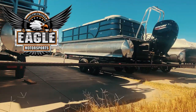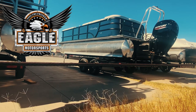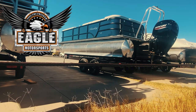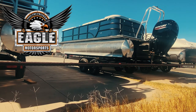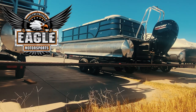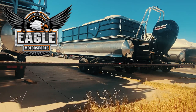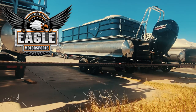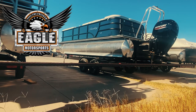Happy holidays from Eagle Motorsports here in Bullhead City, Arizona. Christmas came early and we got a new load of Bentley pontoons. This is a Bentley 22-foot Cruise with a 150 Mercury outboard. This outboard is going to give you all the power you need for spending a day out on the lake or the river — you'll be able to do any sort of water sports or just cruise many miles to your favorite beaches. We're going to take a look at the inside and outside of it.